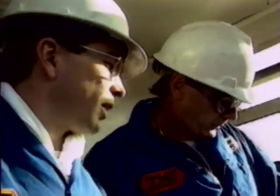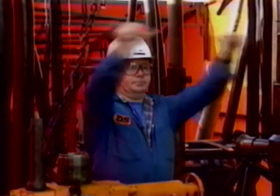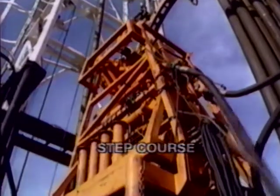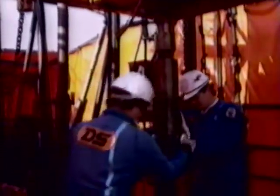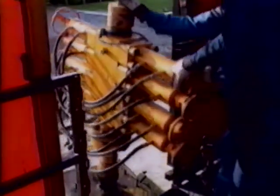Three specific coiled tubing training courses have been developed and are currently held at the UK training centre. The STEP course is a basic introduction to the operating and maintenance skills required for coiled tubing services. The emphasis, as in all of Dowell Schlumberger's training programmes, is very much with safety in mind. And one of the most important topics covered is well control theory.